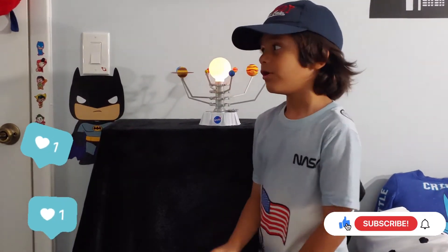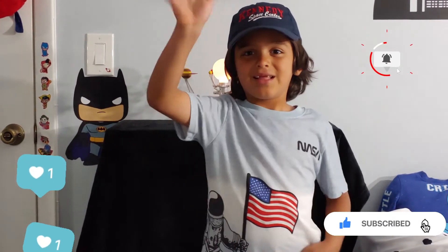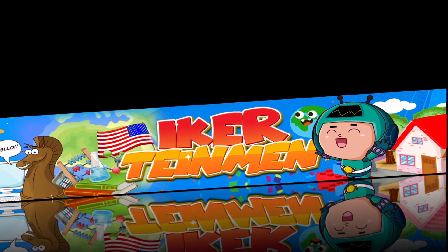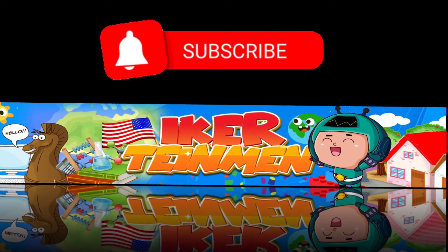Bye! Like and subscribe, and the notifications bell. And the next one. Bye bye! Thank you.